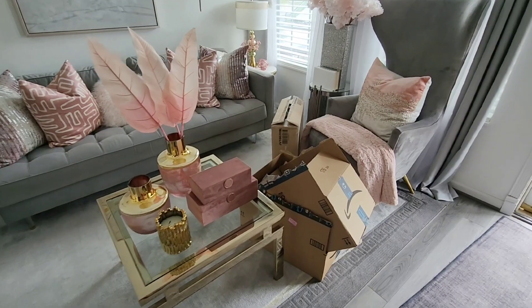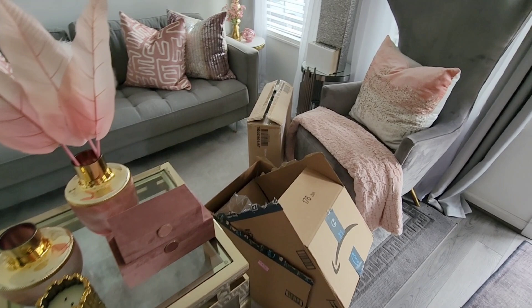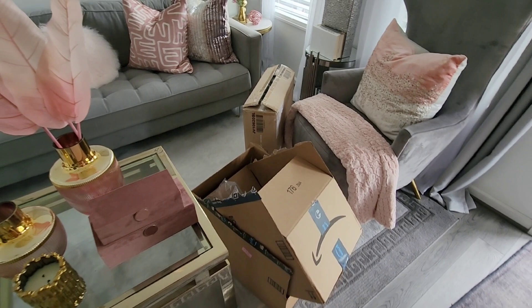Hey everyone, this is Felisa, your host for this video. As you can see I have some boxes, so that means I have some items that I want to share with you. The first portion of this video is sponsored by Cosway. Thank you Cosway for sponsoring the first portion. I'm going to share with you the Cosway item that was sent to me, then the Amazon items that I ordered.